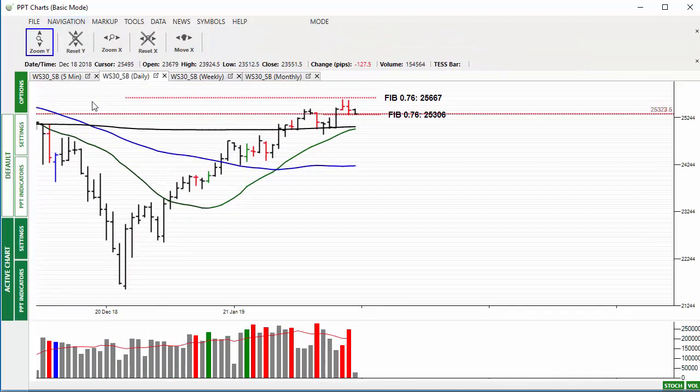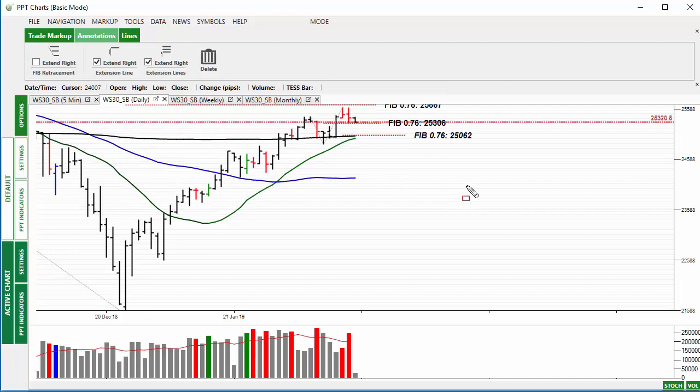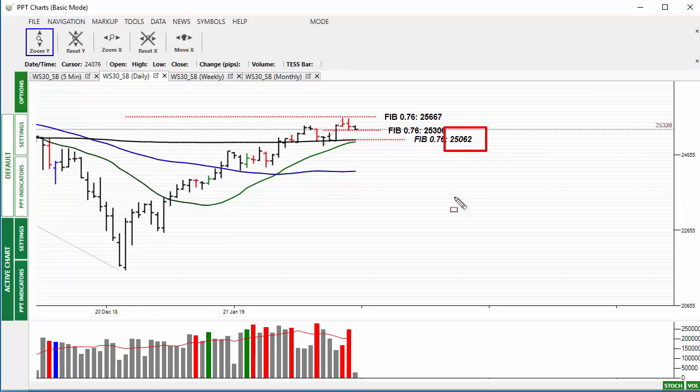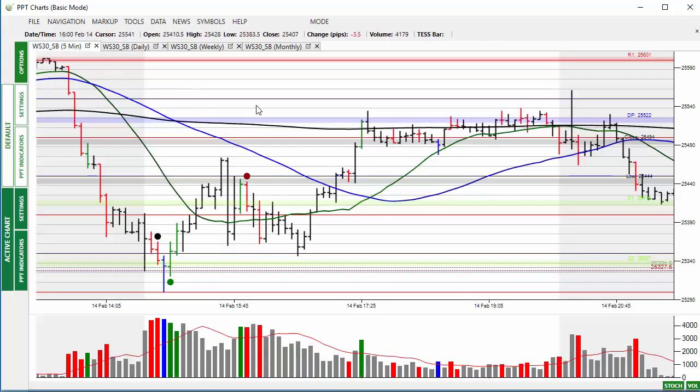The first thing I'd be looking at to test the weakness: mark up from this low to this high and put in a 76% retracement, which coincidentally happens to be bang on the 200-bar moving average. So a very important support level for this market at the 25062 level — keep this one in mind. If not, prices are likely to turn around and head back up to the 25667 level.